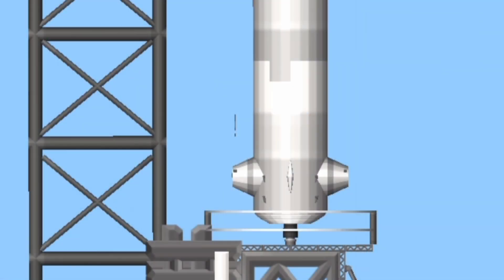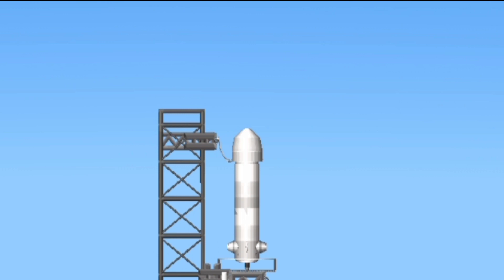Godspeed, New Shepard. Five, four, command start, two, one.